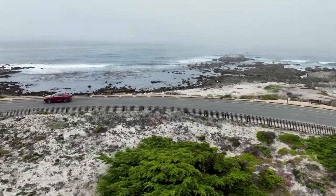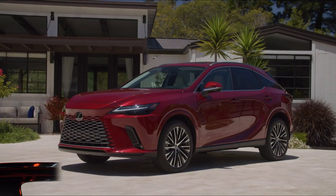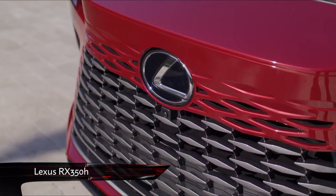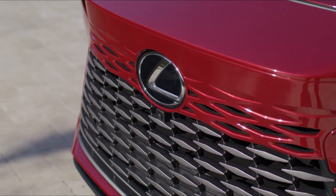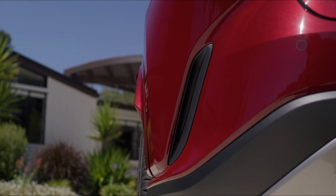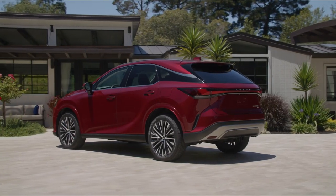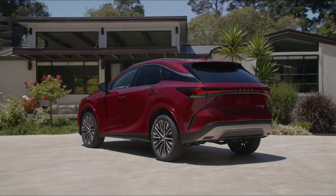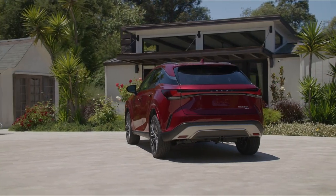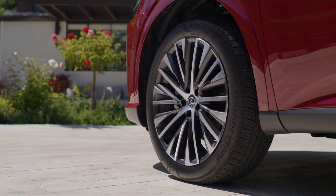Sporting a fresh new look, Lexus is calling its new design language Next Chapter, but it isn't a huge departure from the old car's styling. It definitely looks more modern though, with a smoother front grille and some bold swooshes and angles, marking it apart from more minimalist rivals from Land Rover and Audi. The new RX has grown too — it's ever so slightly wider than before, although it does sit a bit lower. The wheelbase is longer too, giving the car a sportier stance than its predecessor.